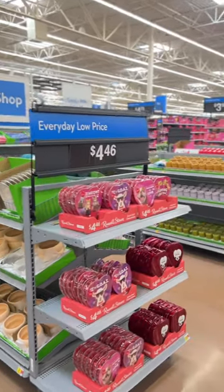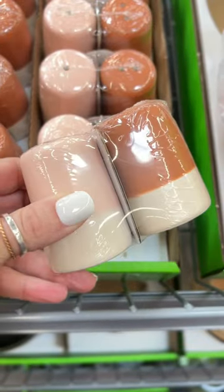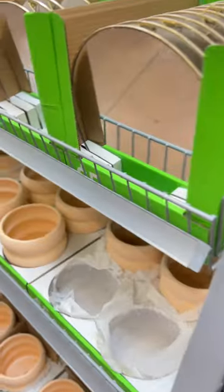I was shocked when I walked into Walmart and saw this dollar shop. The most expensive item in there is $5, although most of them are $2 to $3.